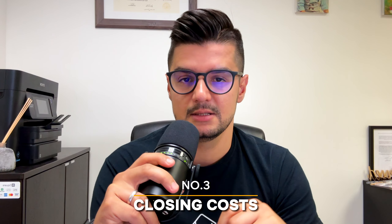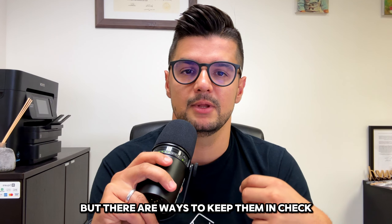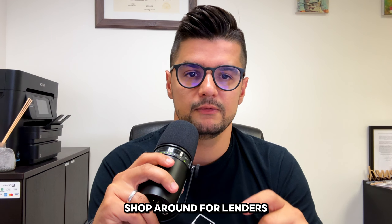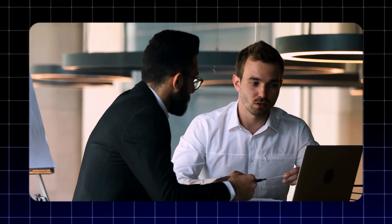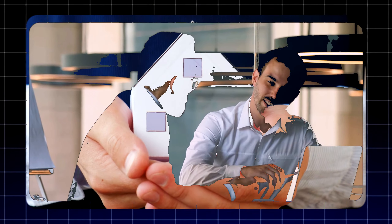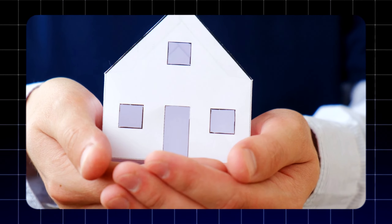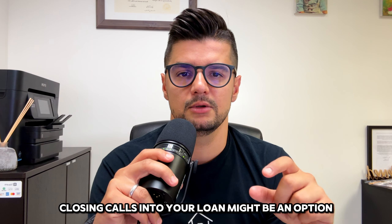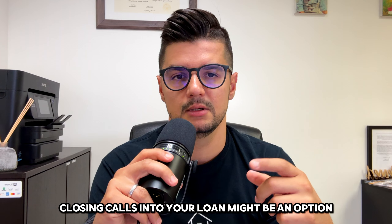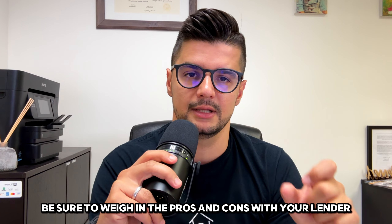Now, let's talk about closing costs. These can add up quickly, but there are ways to keep them in check. Shop around for lenders and don't be afraid to negotiate. You can also ask the attorney if they offer any first-time homebuyer discounts to their settlement or title fees. Sometimes rolling closing costs into your loan might be an option, but be sure to weigh the pros and cons with your lender.